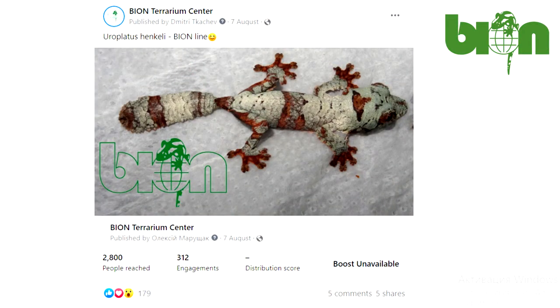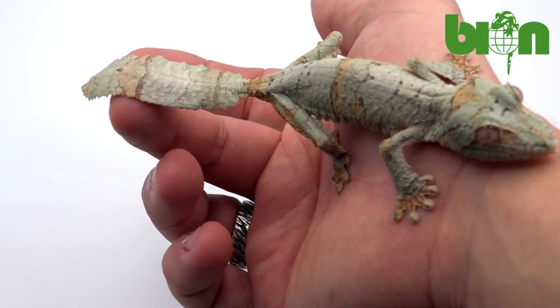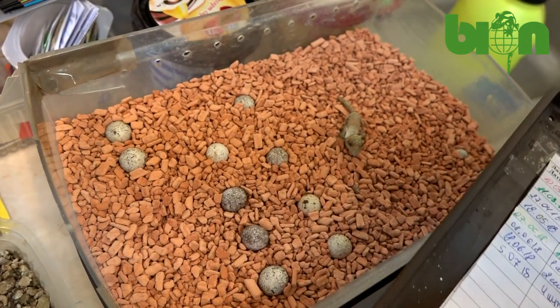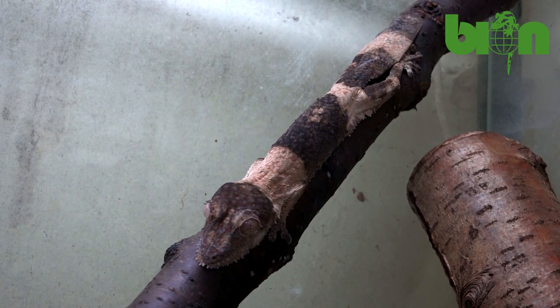By the way, our Facebook post about this baby was very popular. We hope that this is a female, but we will see later. I hope that you enjoyed our video about morphs of our captive bred Uroplatus henkeli in 2021. If you know other morphs or you have pictures of some unique coloration types of Uroplatus henkeli, you are very welcome to share them in the comment section.